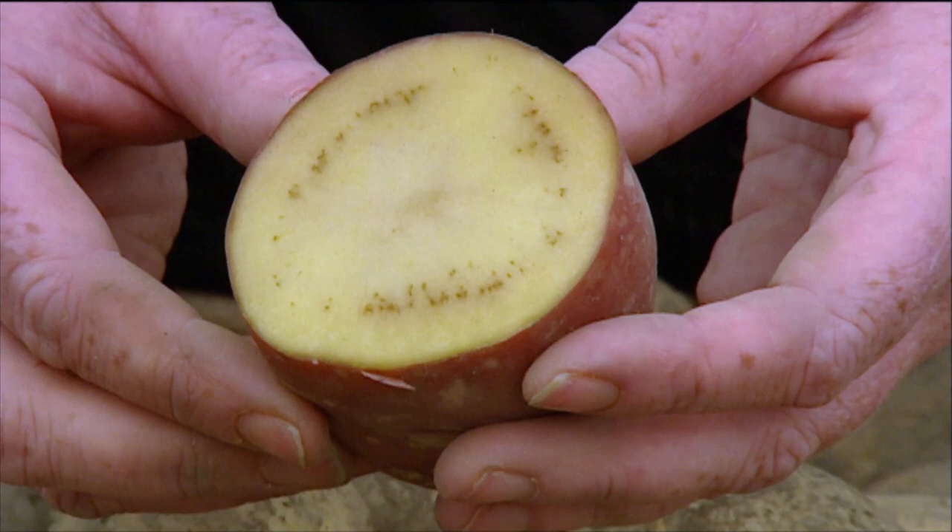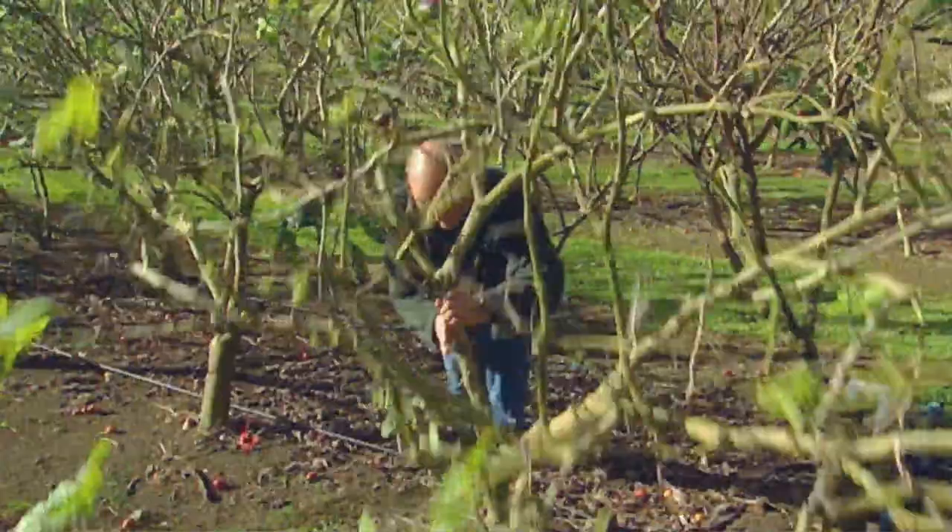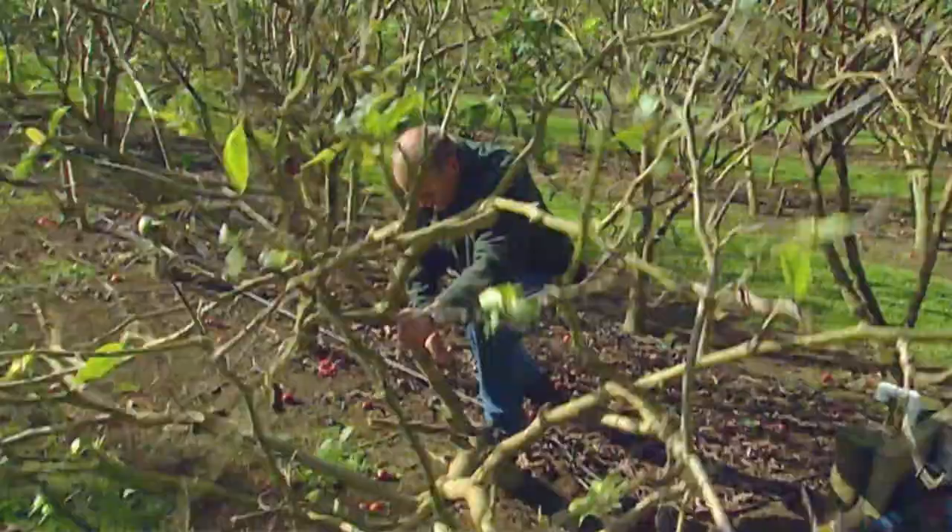For potato it's the zebra chip disease that makes it really hard to process. And then for tamarillos it kills the whole tree, so the growers have to chop them down and start planting new trees. The outdoor tomatoes have issues as well but they still get relatively okay yields.